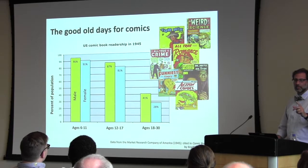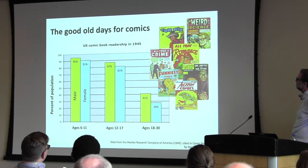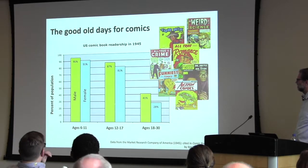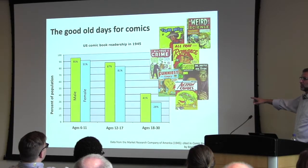There used to be a good old days in comics. U.S. comic book readership in 1945 shows that six to eleven year olds — virtually all males and females — were reading comics to some level. Even in the 18 to 30 age group, 41% of men and 28% of women were reading them. That is a demographic that most comic book shops today would love to capture, because they're mostly boy shops, unfortunately.